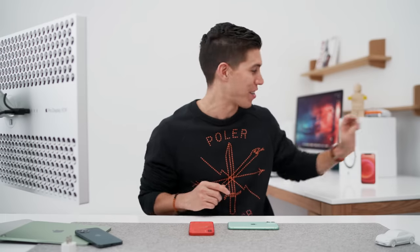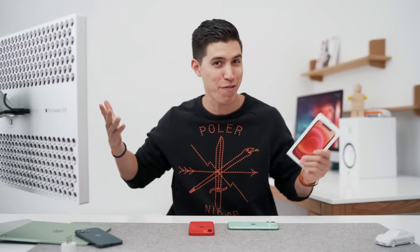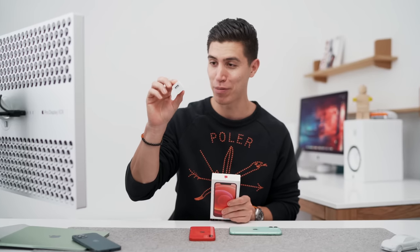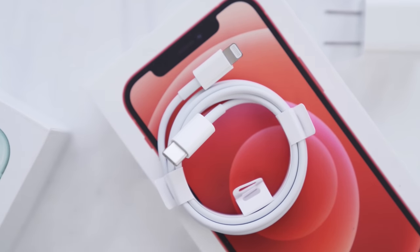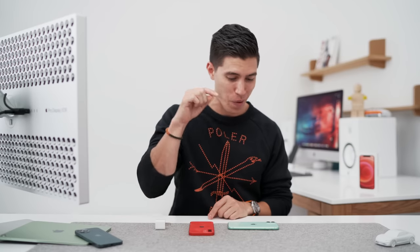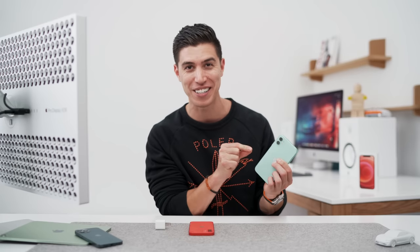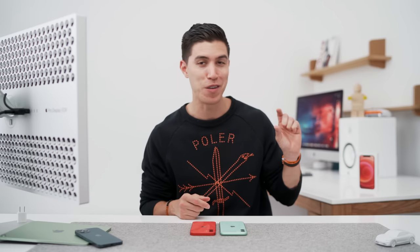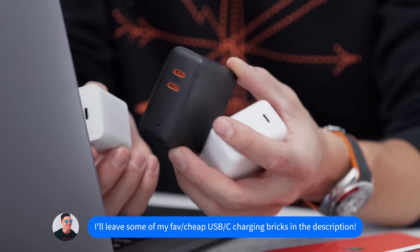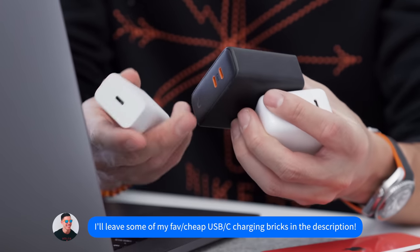Apple no longer includes a charging brick inside of the box. And if you're making the upgrade from a device two, three, four years ago, you probably have the standard Apple charger USB-A to lightning. That sadly won't work with the cable provided in the box, as that's USB-C to lightning. You can obviously buy an extra power brick — it's an extra $20. And weirdly enough, it's the same type of charger that you would get in the iPhone 11 box. Apple is helping save the environment, but in reality most people don't have USB-C charging bricks and are now stuck spending an extra $20 on a charging brick.